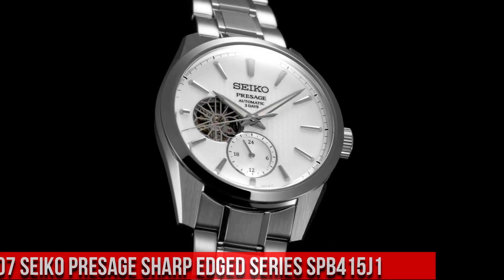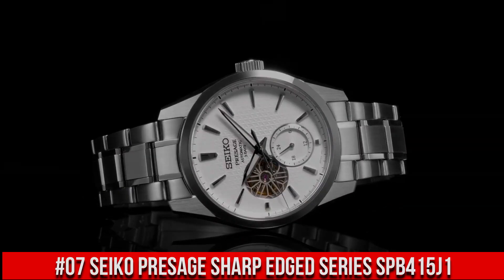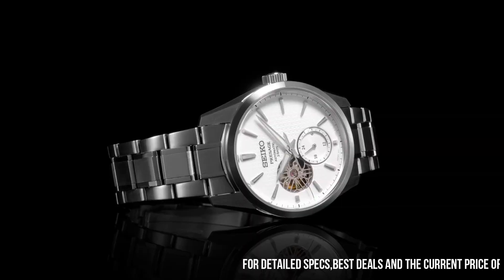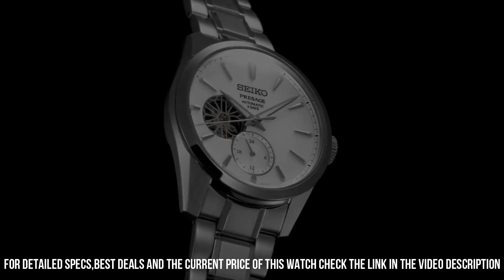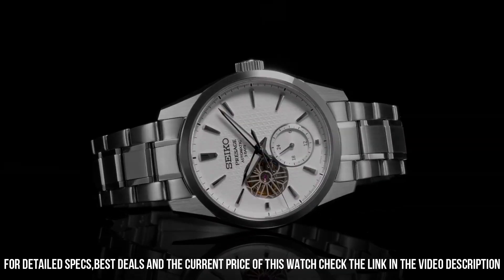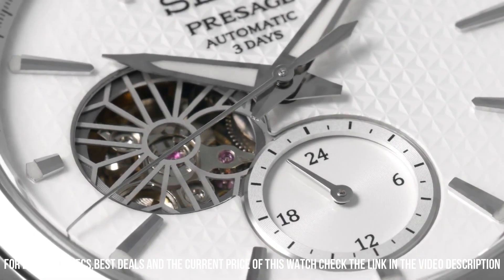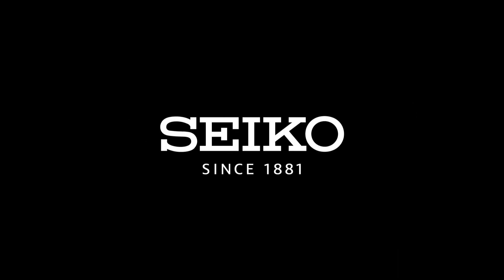Number 7: Seiko Presage Sharp-Edged Series SPB415J1. The price of this watch is $1,200 USD, but this price will vary with time. Power reserve approximately 72 hours, 24 jewels. Functions: 24-hour hand. Case thickness 13.5 mm, diameter 40.2 mm, lug-to-lug 47.4 mm. Dual-curved sapphire crystal with anti-reflective coating on inner surface. Lumabrite on hands and indexes. Three-fold clasp with push-button release. Distance between lugs 20 mm. Water resistance 10 bar, magnetic resistance 4,800 A/m, weight 158 grams. Features see-through and screw case back. Wow, what a great piece! Worth every penny!